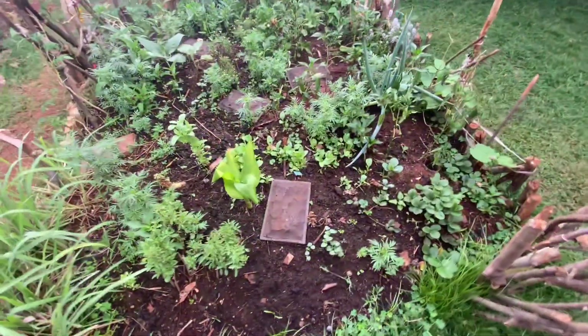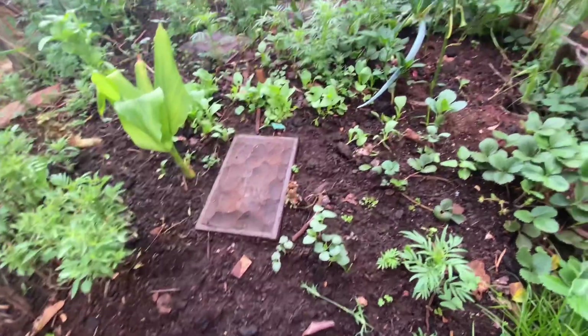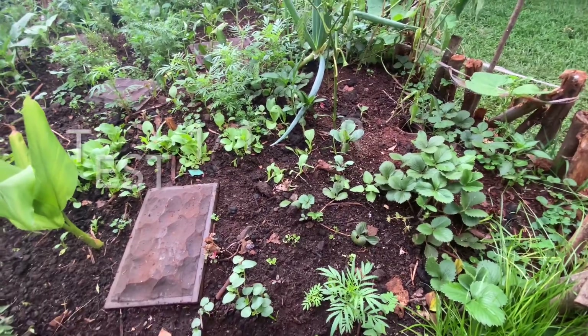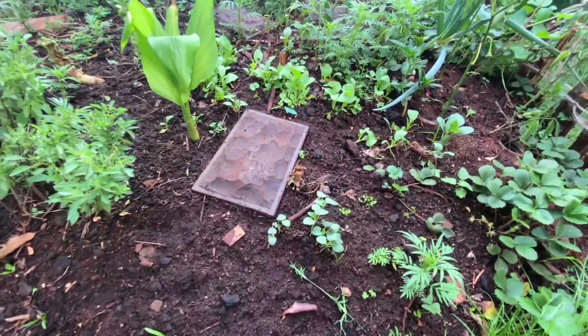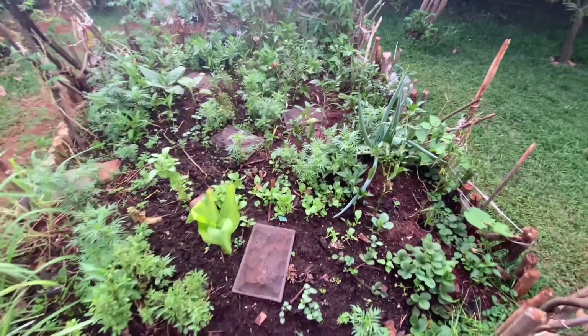So how do you tell if your garden has good soil or poor soil? One indication is obviously whether you're having the intended results of what you're trying to grow — are you getting the production, quality, and quantity you're looking for? If that's the case, then you're probably doing something right with the soil, because it all starts with the soil.